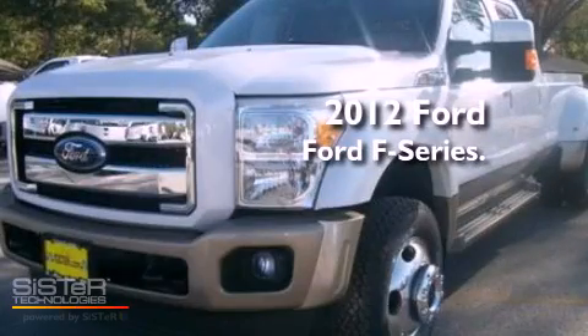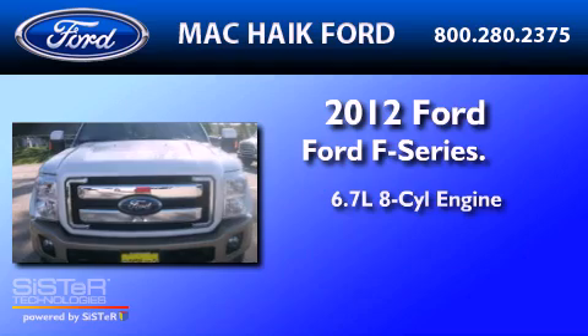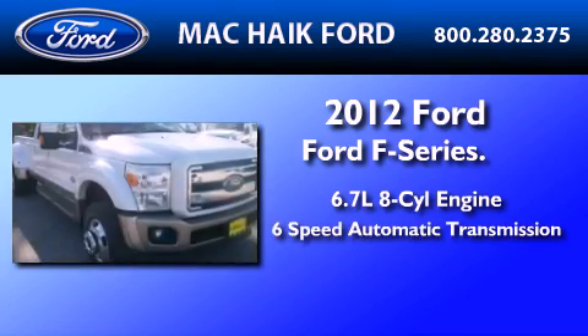This is a brand new 2012 Ford F450. It has a 6.7-liter 8-cylinder engine, a 6-speed automatic transmission, and 4-wheel drive.